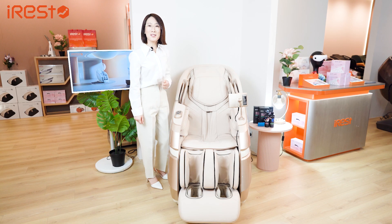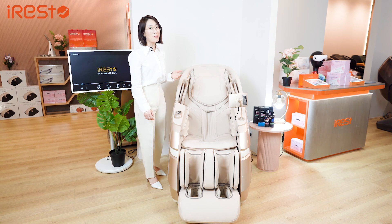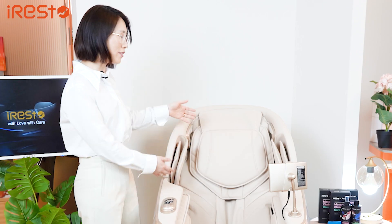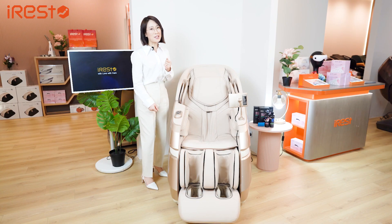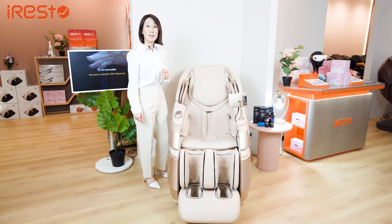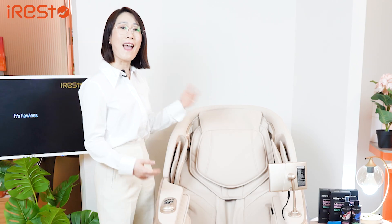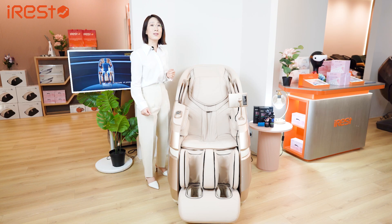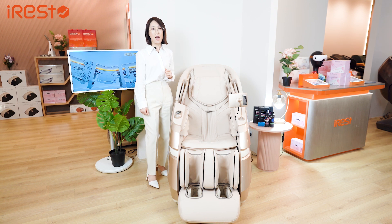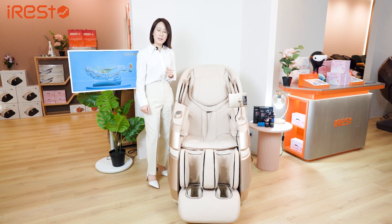Have you ever experienced using a massage chair? Well if you have, the chances are you wanted a massage more focused on your back, but at the same time you also wanted a massage targeting the lower part of your back as well. Or maybe you wanted a massage targeting both your back and shoulders simultaneously. Unfortunately, the vast majority of massage chairs currently out there can only target one area at a time due to their typical single motor design.